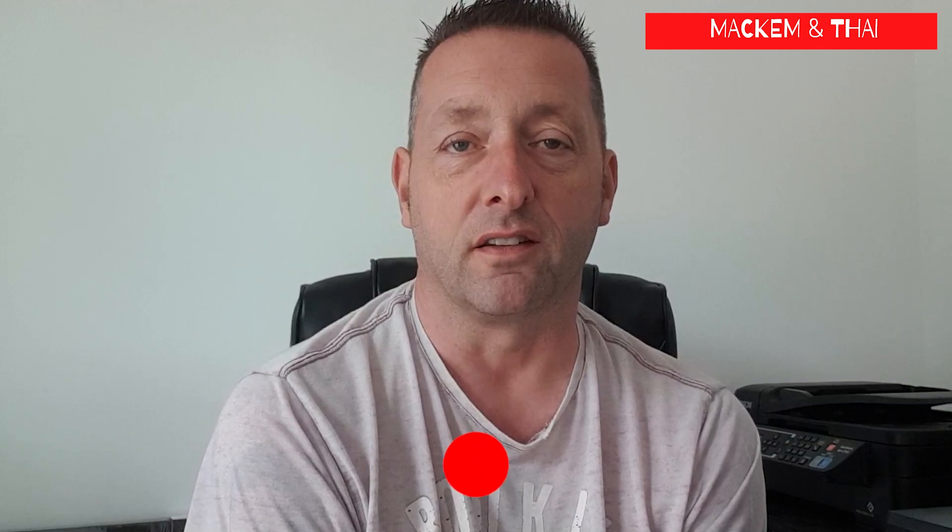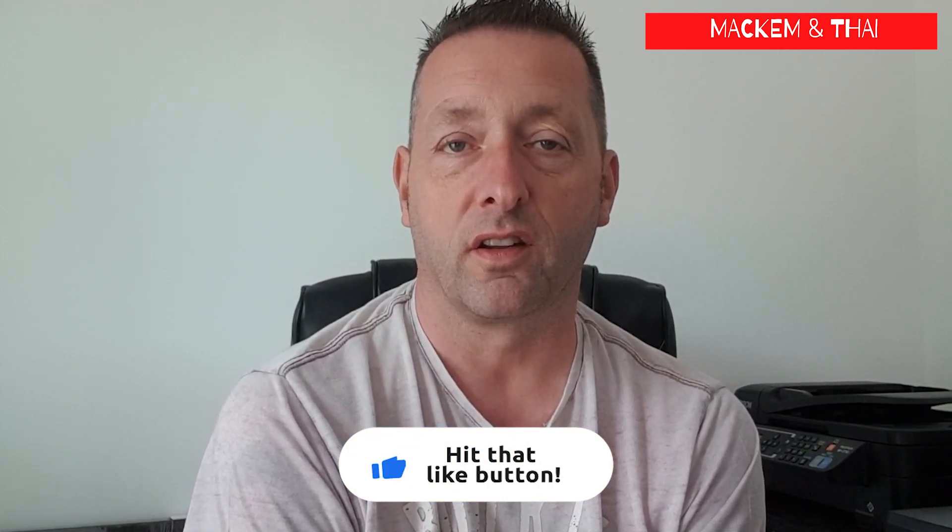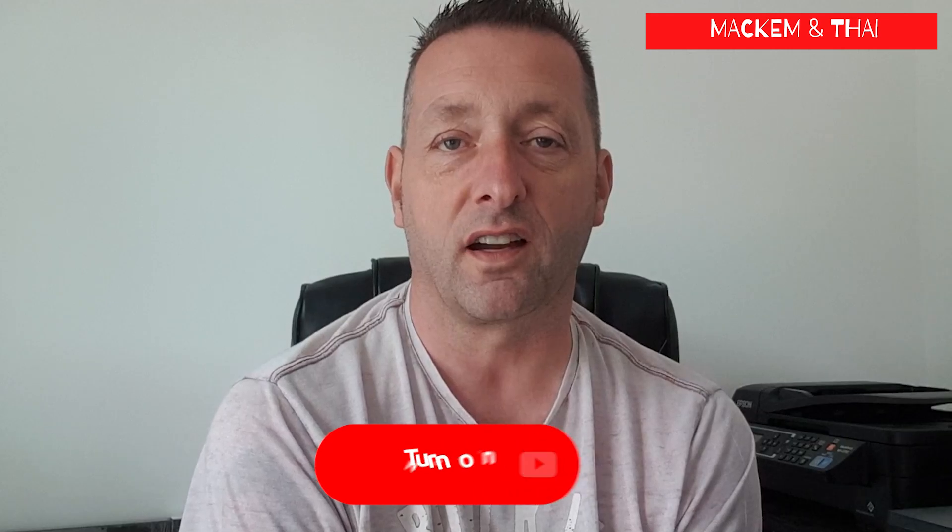Hi everyone and welcome to another edition of Makam and Thai. It's been a while since our last video and there are reasons for that which will all become clear at the end of this video. This video is all about our pursuit of buying a house in Thailand. We looked at a few properties — I'm going to show you three, one of which we decided to buy.